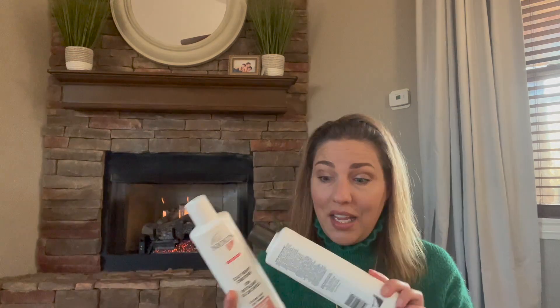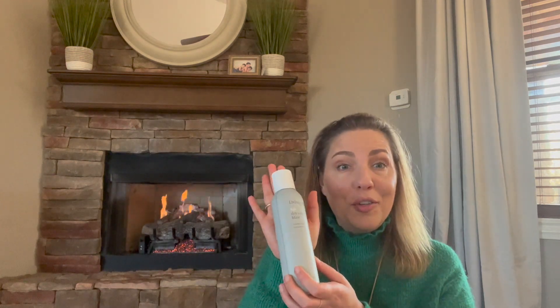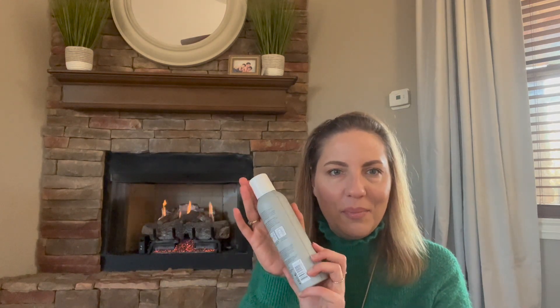For makeup, I have Anastasia Brow Wiz in caramel and IT Cosmetics CC Cream SPF 50 — I like the light coverage and the SPF. Then I have hair products: Nioxin 3 shampoo and conditioner, Living Proof Perfecting Restore Spray, Full Volume Dry Blast from Living Proof, and the last product is Sugar Bear Hair vitamins.